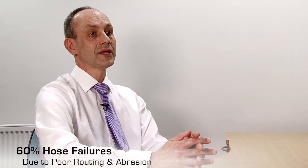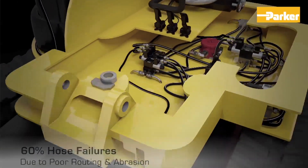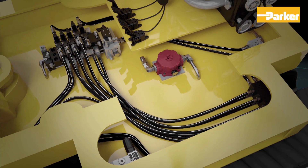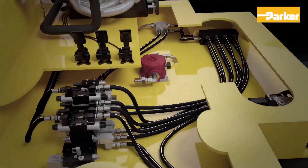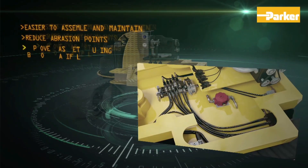It's a fact that up to 60% of hose failures can be the result of poor routing and abrasion. Parker can solve these problems by taking an optimised approach to complete circuit design, and using things such as bespoke manifolds we can further increase performance through space saving, reliability and ease of maintenance.